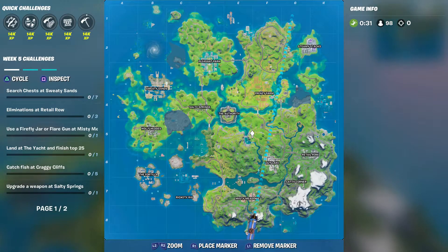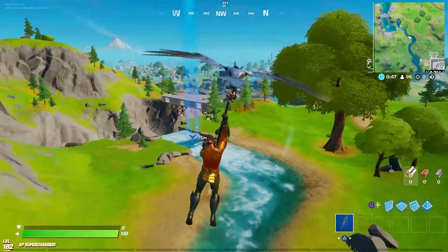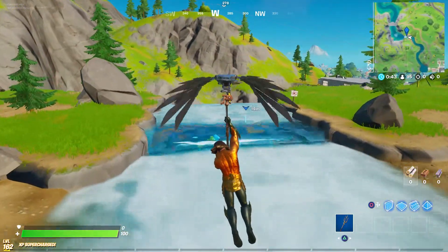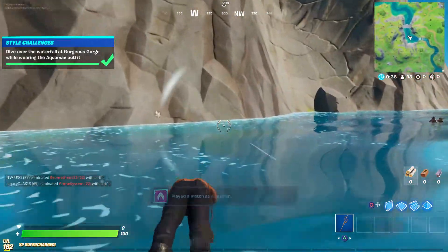Gorgeous Gorge can be located just outside of Lazy Lake, near where the big bridge is, near that whirlpool. So what you're going to want to do is land just in the waterfall here. Make sure you're wearing the Aquaman skin of course, and just leap off.